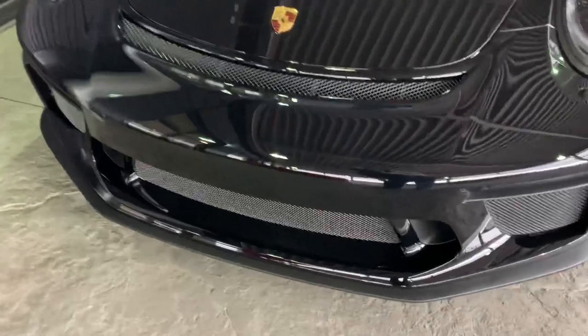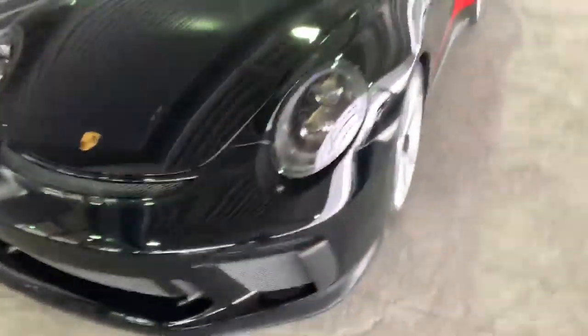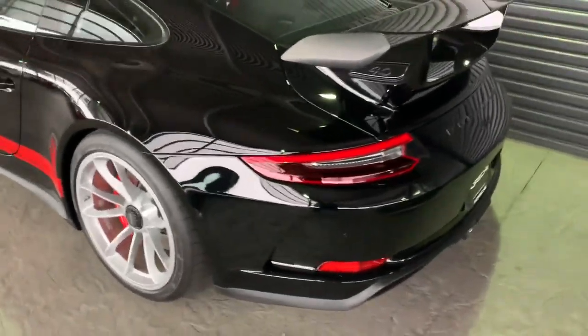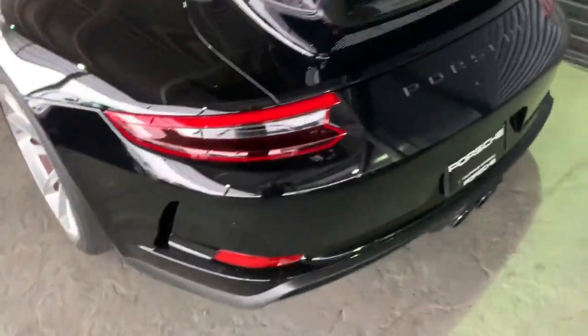I mean it actually reminds me of like Knight Rider — it could have a little red thing going back and forth in the middle. But blacked out, blacked out LED headlights. You got the red Porsche badging on the side which absolutely accents all the way through the brakes. Red tail lights that are tinted. Black GT3 Porsche on the back as well.